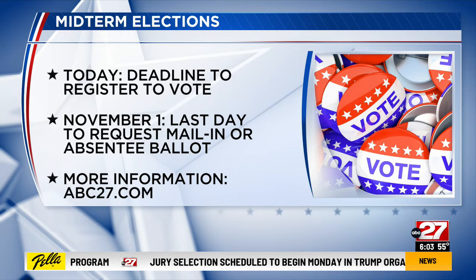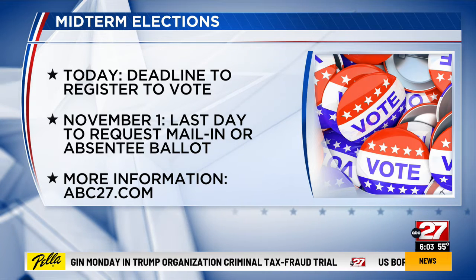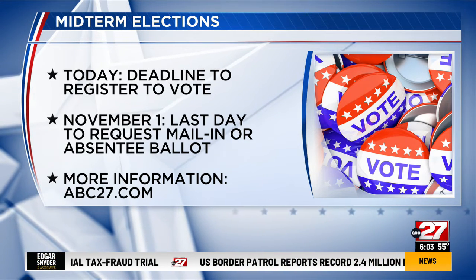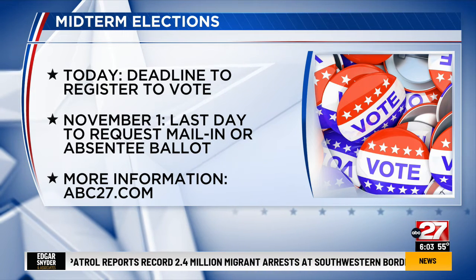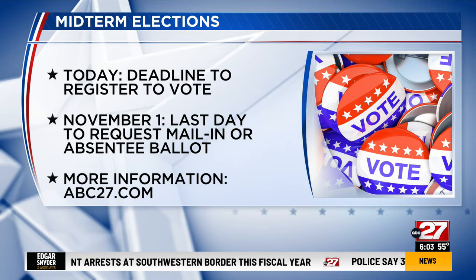Now, if you check those boxes, to register the fastest, you can do so online or at a number of government agencies, including PennDOT photo and driver's license centers. If you are already registered, you do not have to change your registration — that's unless you have moved or changed your name.